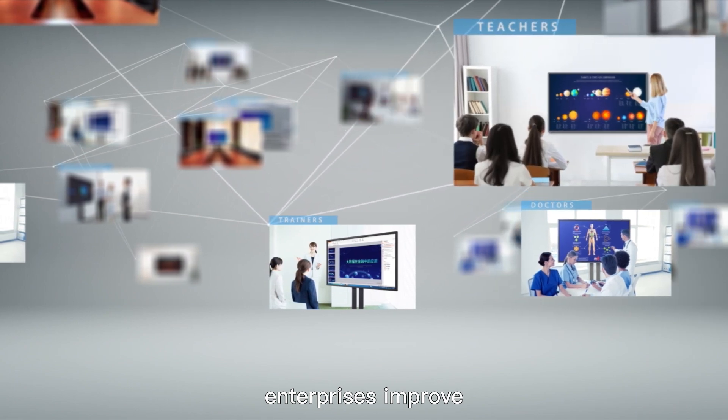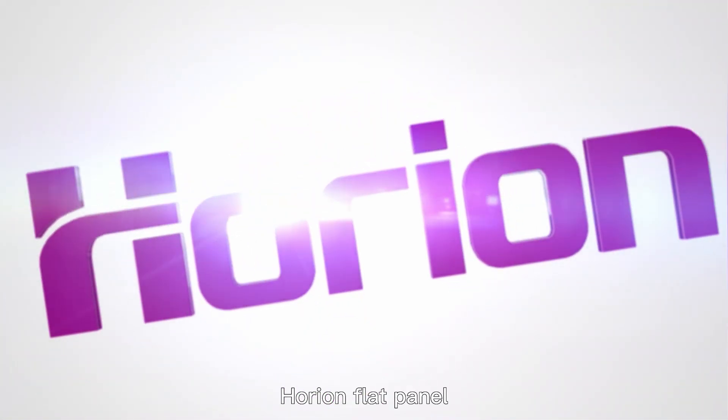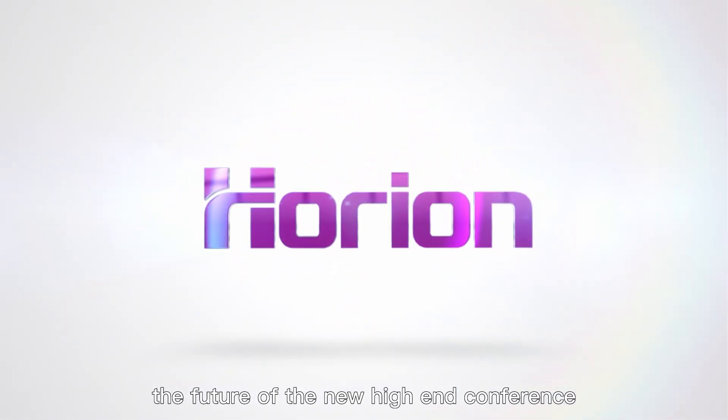Horian flat panel — the future of the new high-end conference.